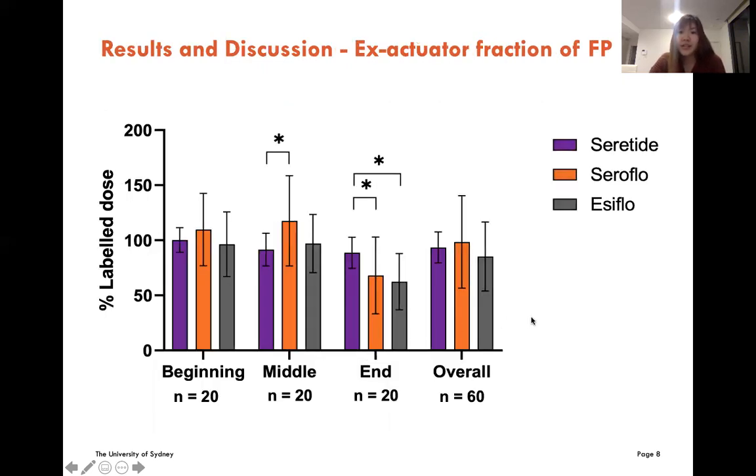This slide shows the emitted fraction of fluticasone propionate. In the beginning phase, there was no significant difference. But moving to the middle phase, the emitted fraction in Seroflow was higher than Seretide, and the differences were more pronounced in the end phase. Both Indian generics had a significantly lower emitted fraction than Seretide. But overall, there was no significant difference observed.